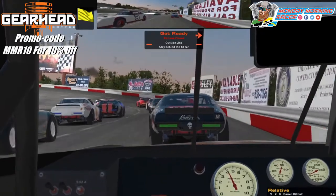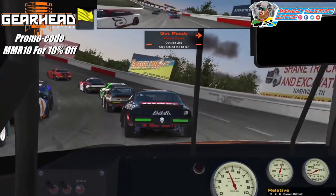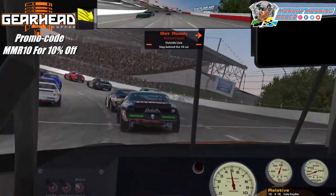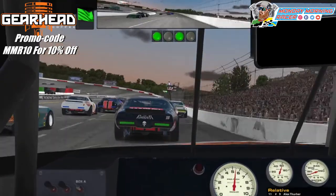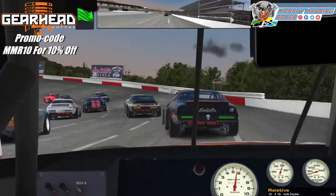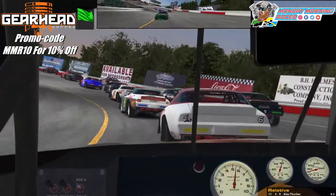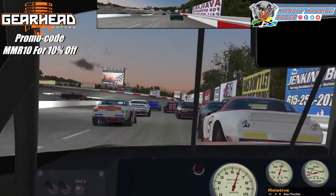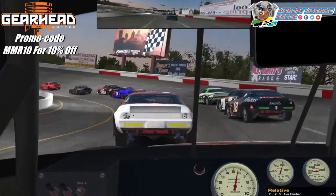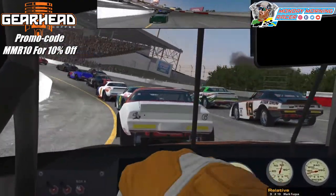We're coming to lap 8, coming to the green flag. We are on the outside at Nashville Fairgrounds Speedway. Bring it down below the number 6, right behind him — not below him. We'll get to the inside lane. That's going to be the preferred lane, and we'll try to work up.